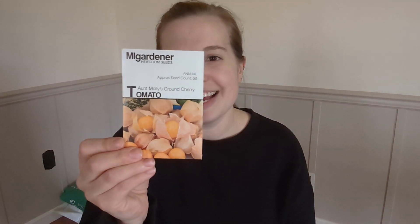For tomatoes, I am very excited about this — it's a ground cherry tomato. I've never had these before, but I think they look so fun and I know my toddler will like them. I think I will enjoy them. I'm very excited just to try those.